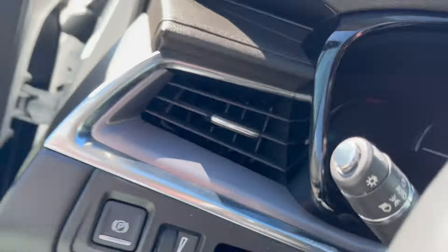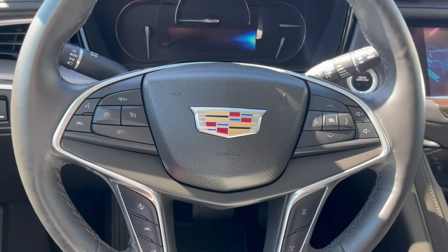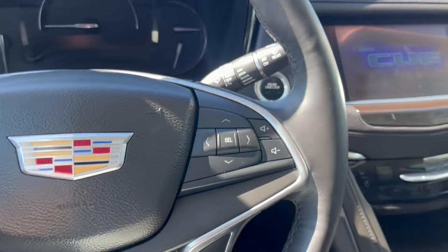We can hop inside. Just to the left when we get inside, we'll have the power park brake, and we can take a look at the steering wheel. To the left we have our cruise control with forward collision alert, lane keep assist, and the heated steering wheel. To the right we have our cluster as well as audio controls.